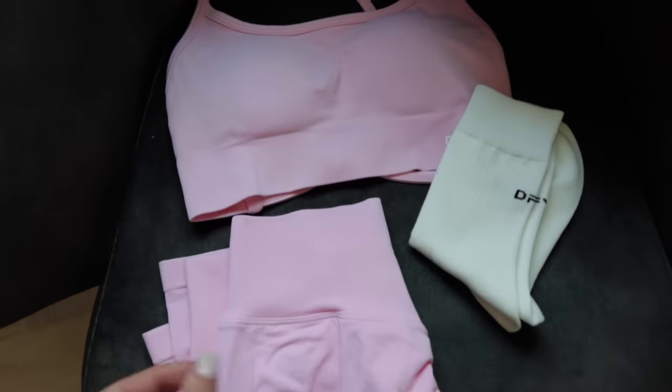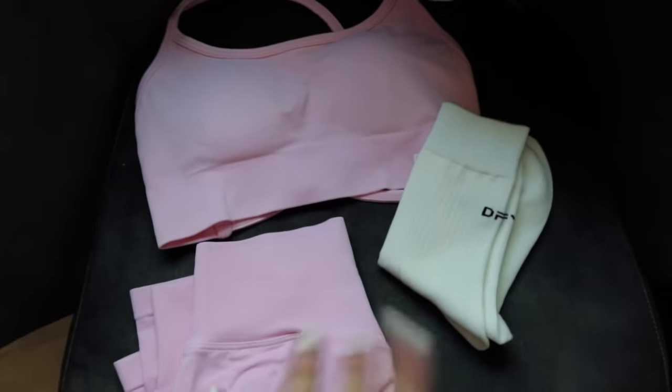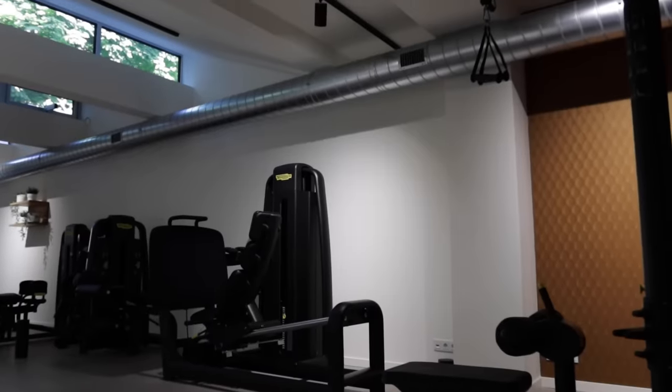Here is today's gym fit. I picked it out yesterday evening so I don't have to make decisions today, but I haven't actually tried it on yet — it's definitely a fun little pink moment, so we'll see. Today I have something really exciting planned in the gym: a new workout. I've been changing my workouts up because I've been trying some new programs and different workouts, which I'll share maybe soon.